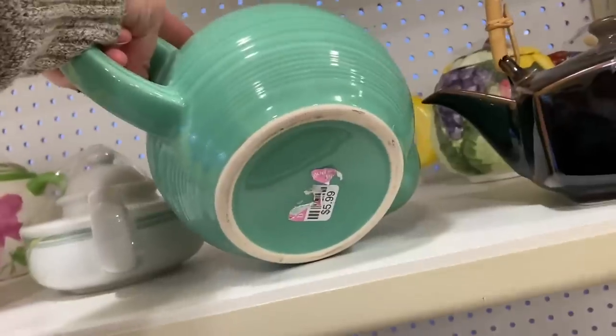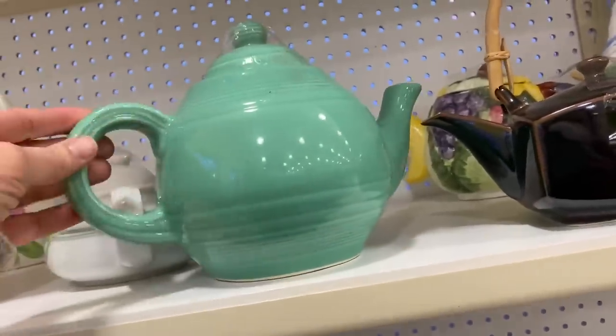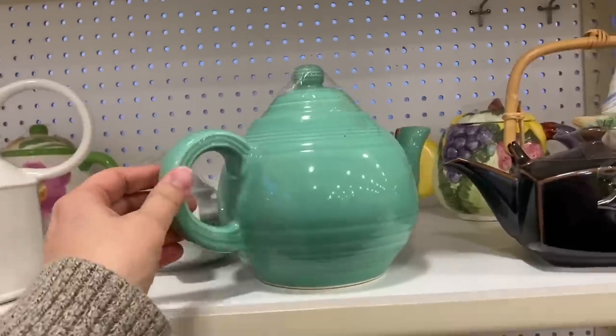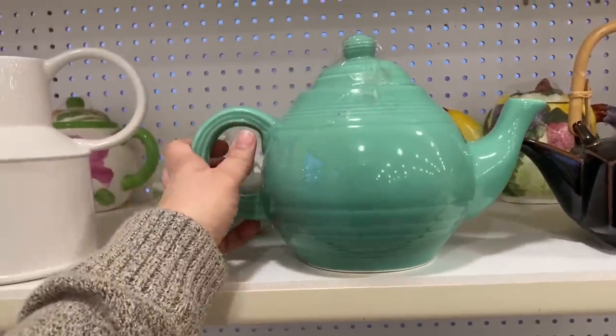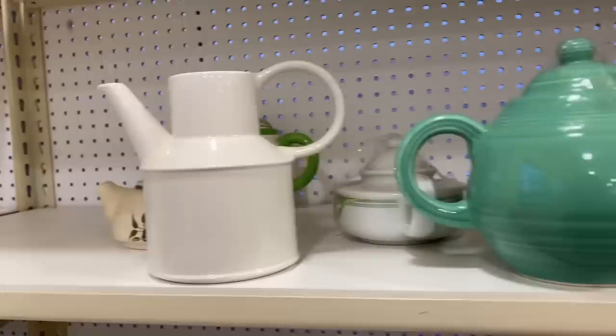I loved this teapot — it looked like Fiesta ware to me but there was no mark on it, so I'm guessing it was not, but it was a good reproduction. Love the color of the glaze, but I don't generally buy teapots.